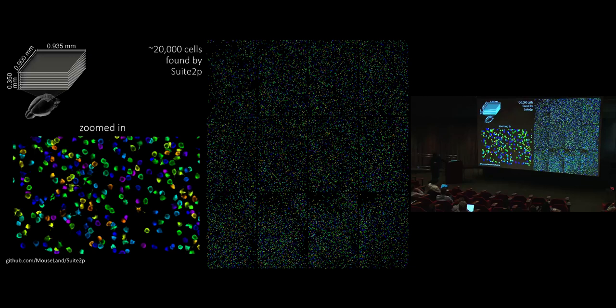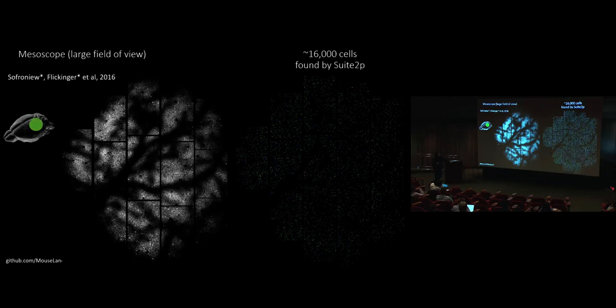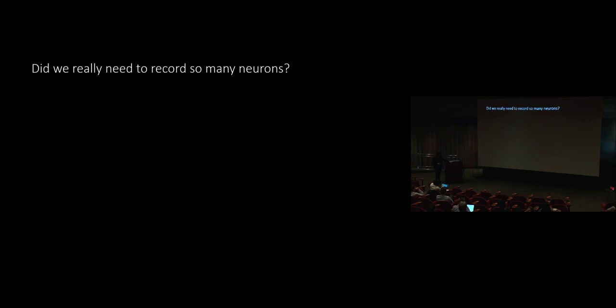Suite2P has seen many improvements over the years; it's now a Python framework tested on many kinds of data, including mesoscope data covering all of visual cortex at the same time, from which we can also extract a large number of cells. Now, I want to get to a question that a lot of people ask me: did we really need to record so many neurons? What are we gaining? How should we use these recordings if they're giving us something new that we didn't have before?